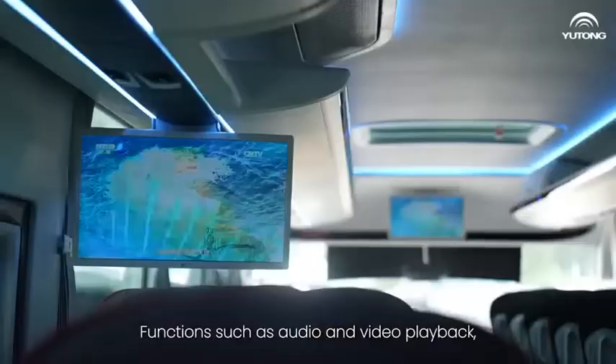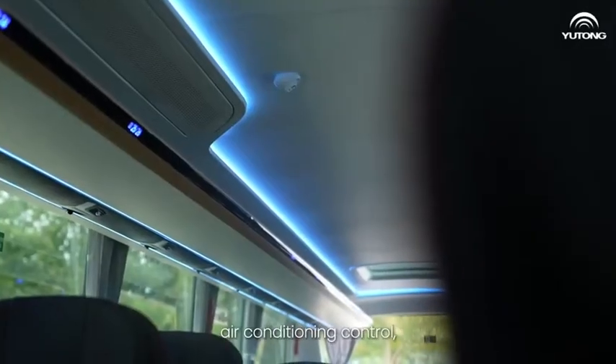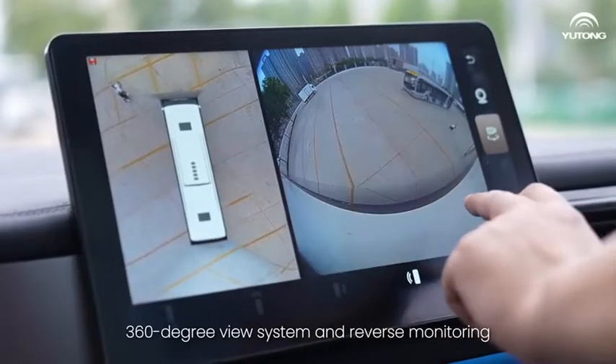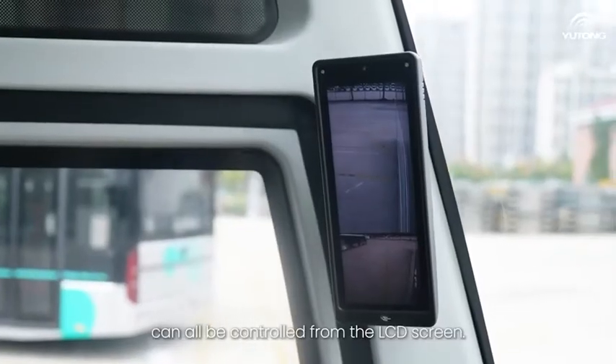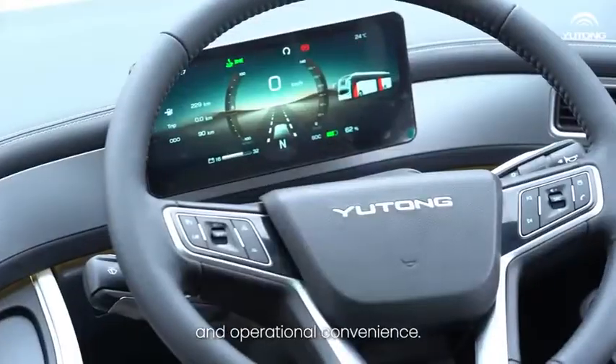Functions such as audio and video playback, Bluetooth connectivity, lighting control, air conditioning control, 360-degree view system, and reverse monitoring can all be controlled from the LCD screen. This greatly improves driving comfort and operational convenience.